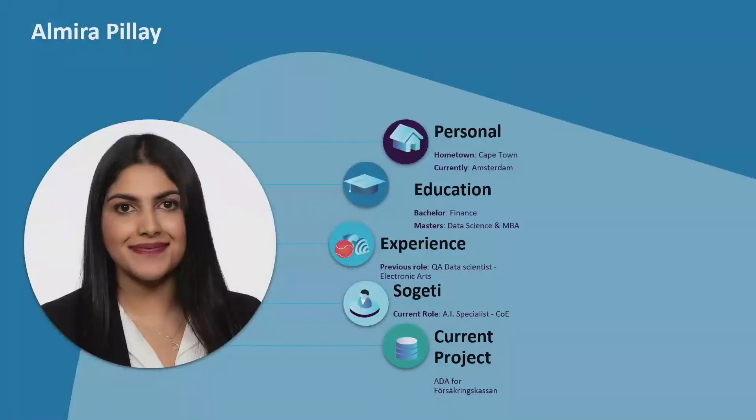I am Almira. I'm from South Africa originally. I spent some time in the United States, in Spain, and now here in the Netherlands. I've worked at SociaT for two and a half years, first in the AI and testing team, and now in the AI Center of Excellence. In the AI Center of Excellence we develop solutions with all types of AI — machine learning, deep learning, computer vision, natural language processing — and we also focus on quality AI.